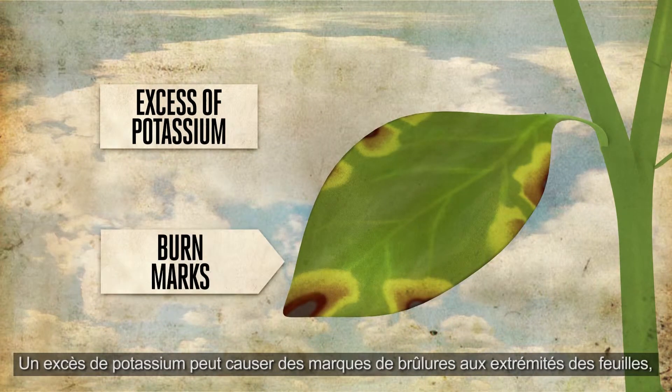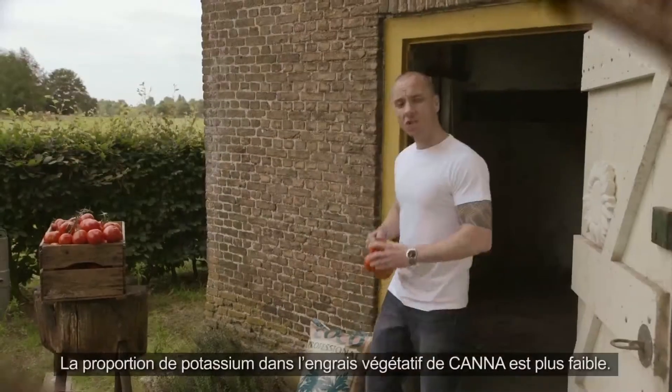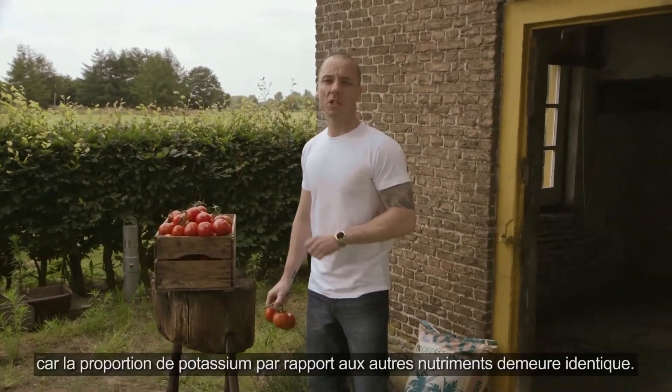An excess of potassium can produce burn marks around the leaf tips, similar to those of a high EC. Canna's ratio of potassium is lower in the vegetative nutrients, so that even at higher dosages, less potassium enters the plant, because the ratio of potassium to other nutrients stays the same.